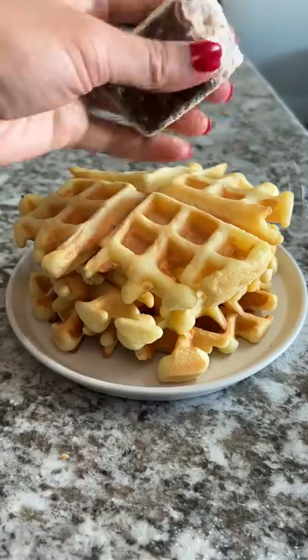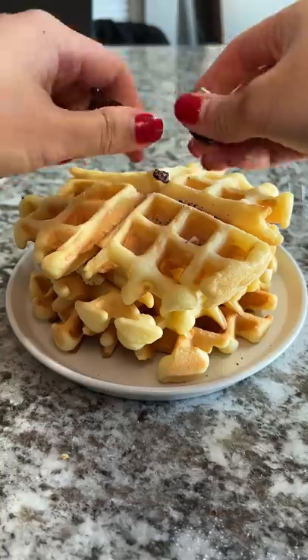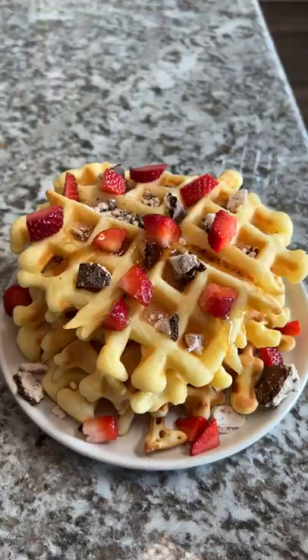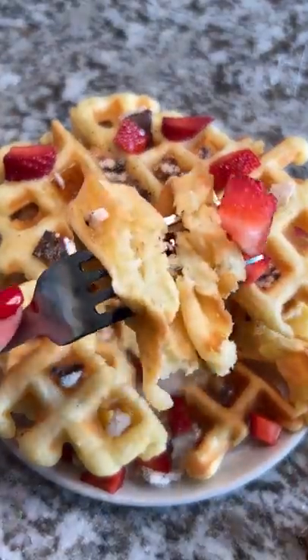I thought I was going to be able to crush this in my hand — I don't know why I thought I was going to be able to do that. After crumbling up bits of it across the waffles, I also added some strawberries and just a little bit of syrup because the waffles were already sweet. They were fluffy and slightly chewy and 100% delicious. I only regret not getting another package.